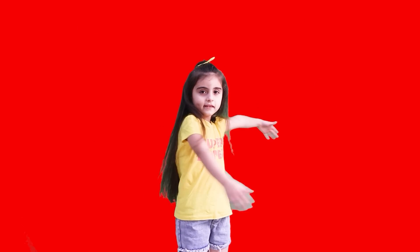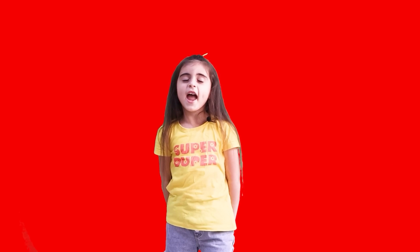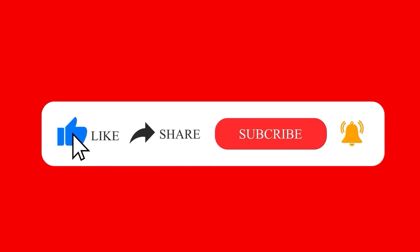We are done today! I hope it was a nice video. Wait for me with another video. See you soon, bye-bye! Don't forget to like, share, and subscribe. Learn with Emily — bye! Yay!